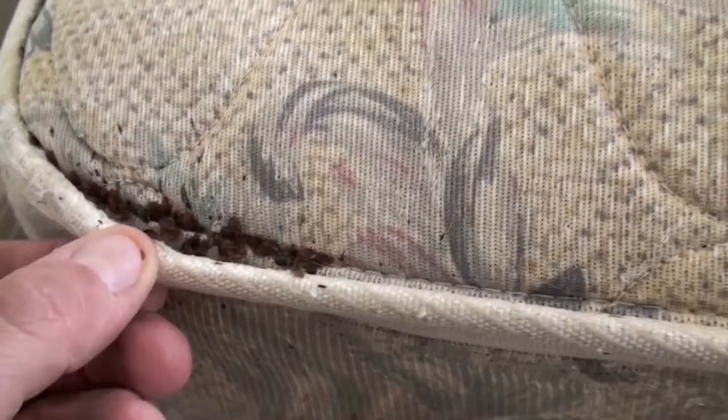Bed bugs. They bite almost exclusively humans. These insects don't have wings and settle in big groups in sofas and mattresses, under baseboards and mouldings, and in all sorts of cracks.